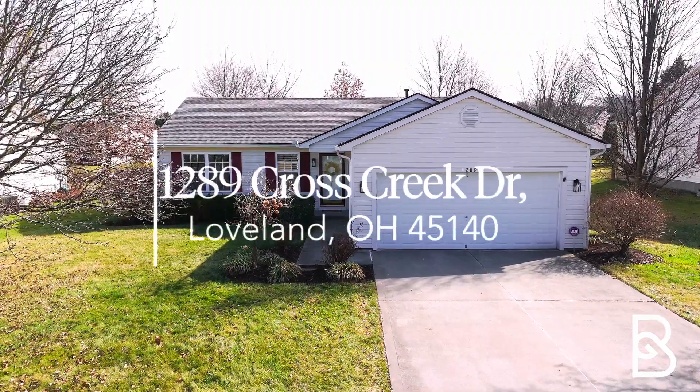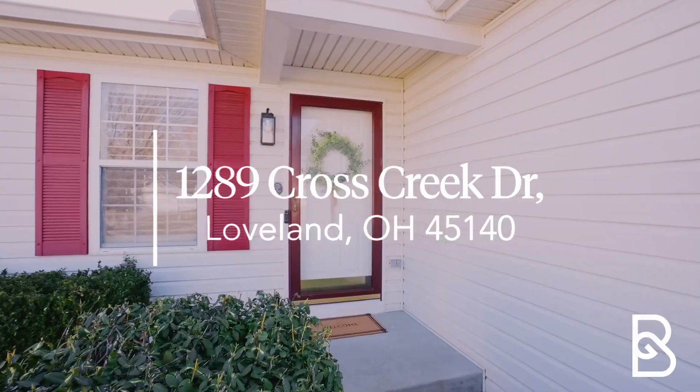Hey, if you've been looking for a great starter home in Loveland, we might have the perfect three-bedroom ranch plan for you right here. This is 1289 Cross Creek Drive.